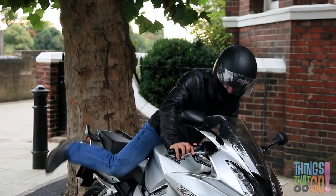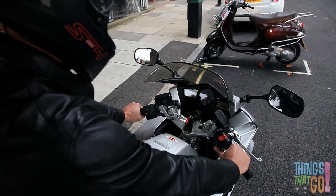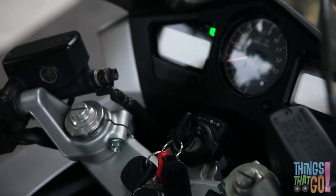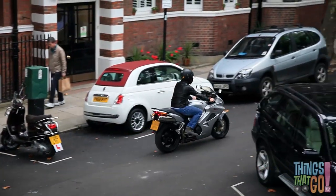Today he's taking his motorcycle out for a ride. The keys go in the ignition and he starts the motorcycle. Vroom vroom goes the bike as he revs the engine. Mick is also wearing a protective black leather jacket.